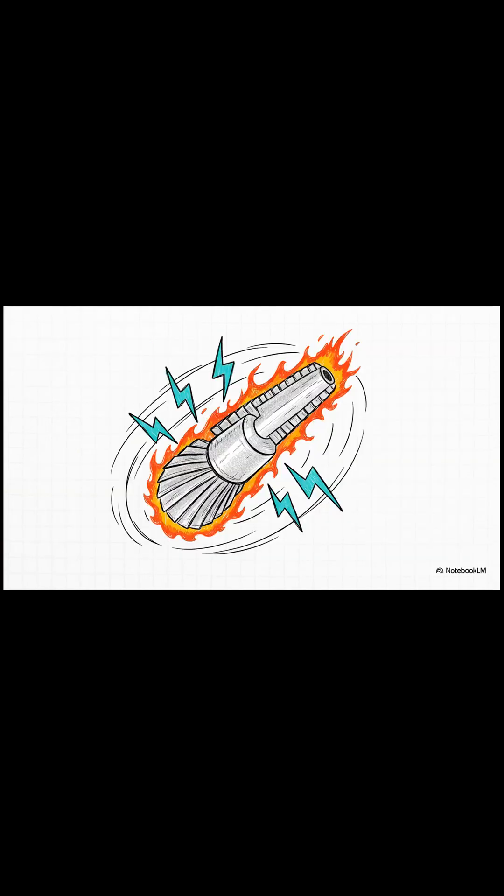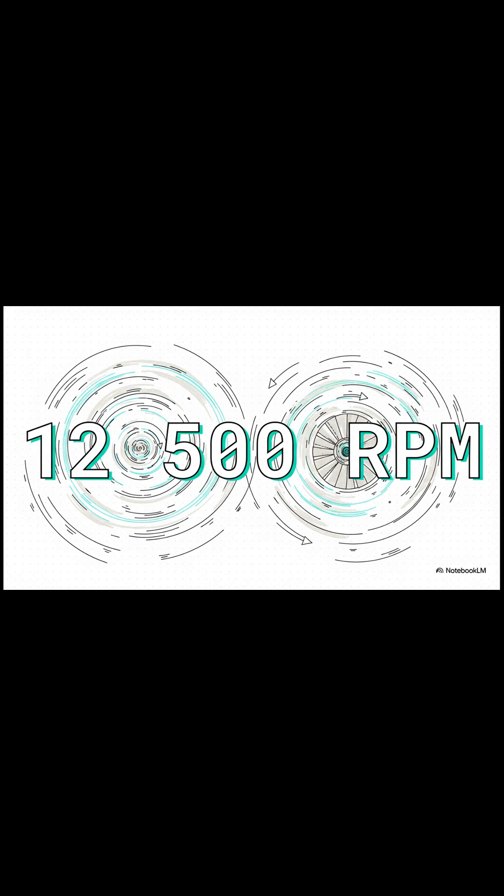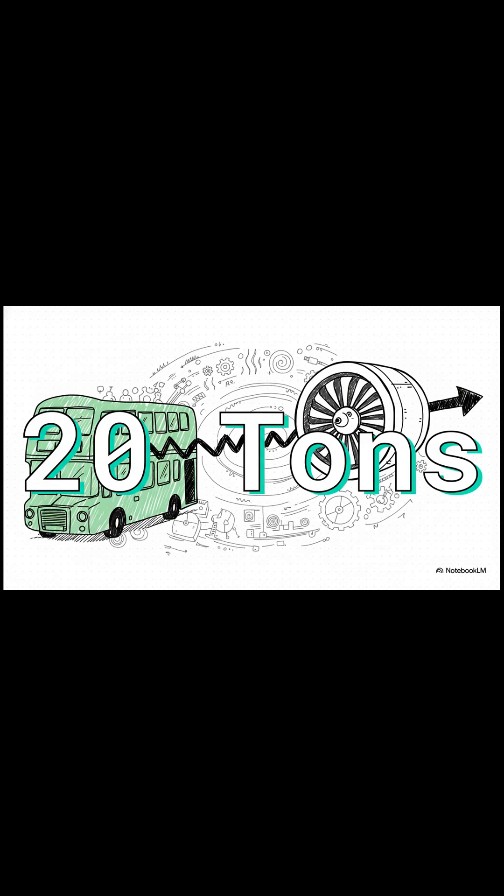It all comes down to a component called the turbine blade. This thing faces insane conditions. Imagine being blasted by gas that's literally hotter than molten lava — that's its day-to-day. And on top of that, it's spinning at mind-boggling speeds, creating just immense stress. We're talking a force equal to two double-decker buses hanging off of every single blade.